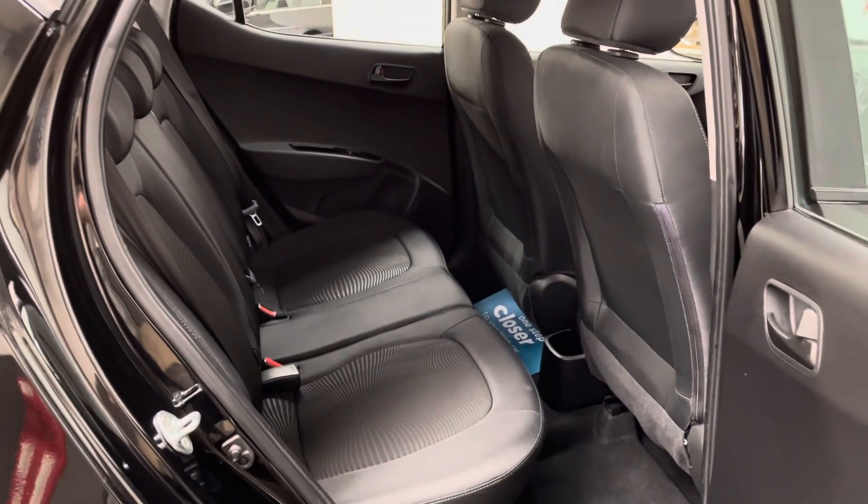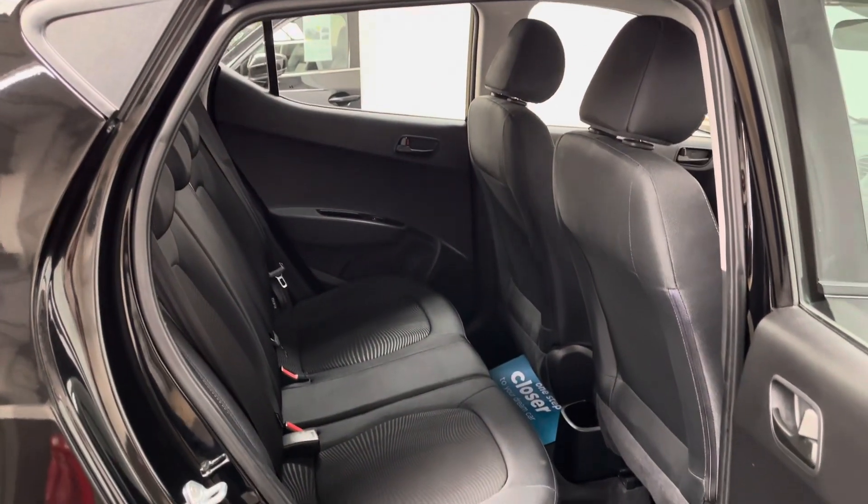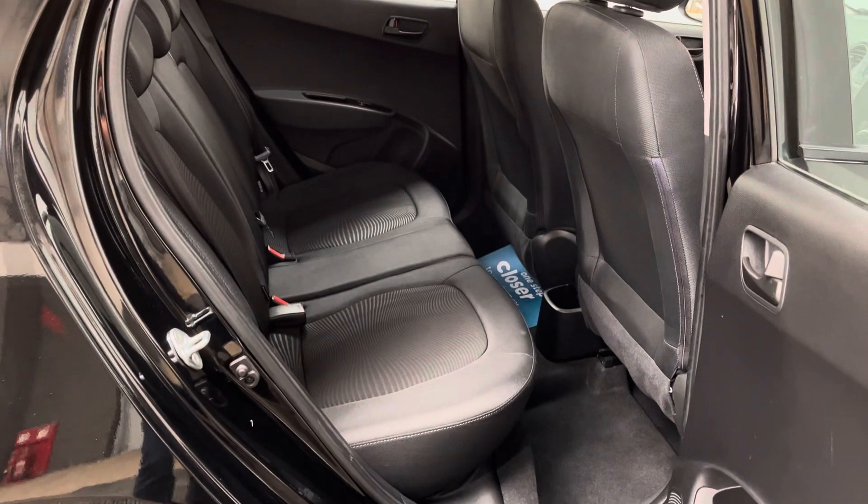For a small hatchback, there's a good amount of legroom and headroom in the back. The car is slightly taller, I'd say, than your typical Fiesta or Corsa.